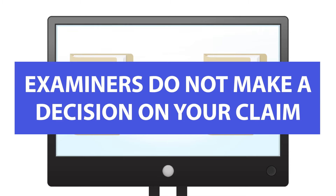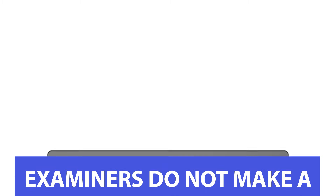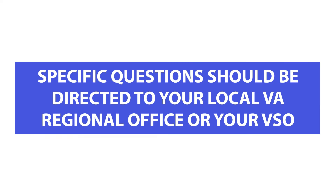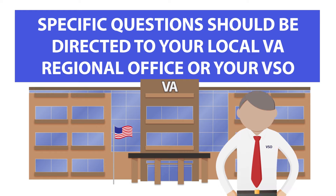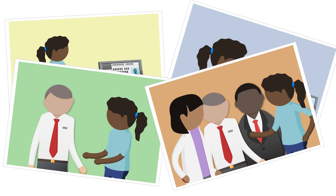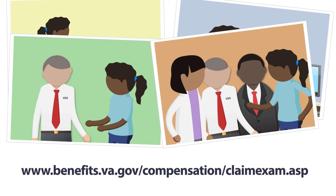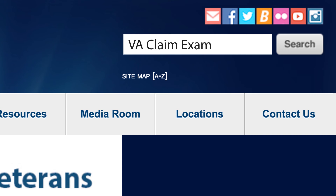Don't forget, examiners do not make a decision on your claim. They're one part of a larger VA team working with you to process your claim. Any specific questions about your claim should be directed to your local VA regional office or accredited veteran service officer. VA is committed to ensuring you know what happens during the claim process and that your VA claim experience goes as smoothly as possible. Have more questions about the VA claim exam? Go to the website listed here, or search VA claim exam on VA's website.